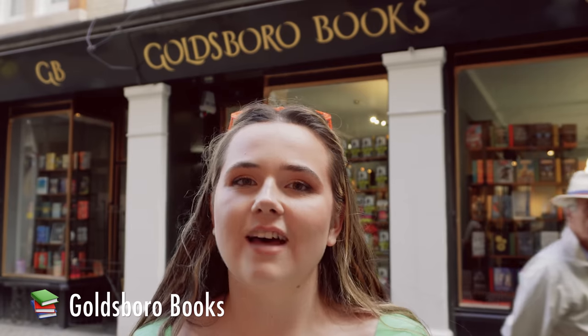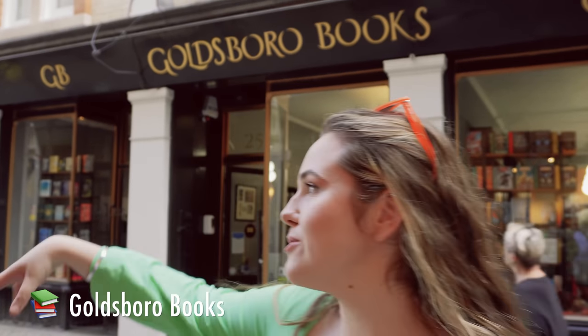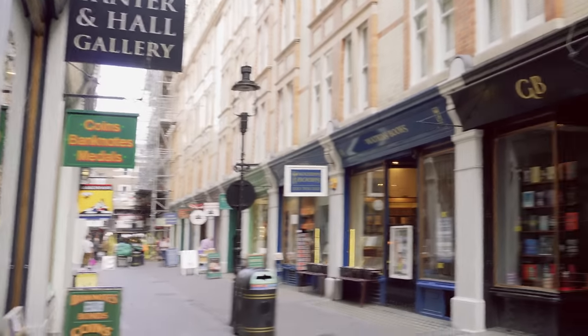Next we've come to Goldsboro Books, which is famous for first edition, signed, and special editions of books. There are loads of bookstores up and down this street but we decided to come to this one because it's the most well known, and I'm hoping there'll be some cool special first editions.